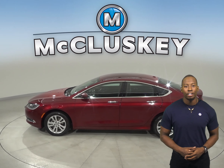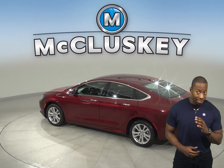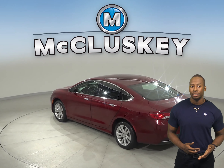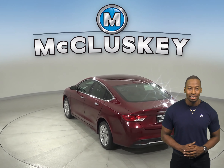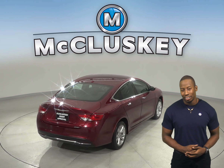This is a 2015 Chrysler 200 Limited Edition. It has about 92,000 miles on the odometer. Underneath the hood, there is a 2.4-liter 4-cylinder engine with a 9-speed automatic transmission. It gets amazing highway mileage, up to 26 miles to the gallon.